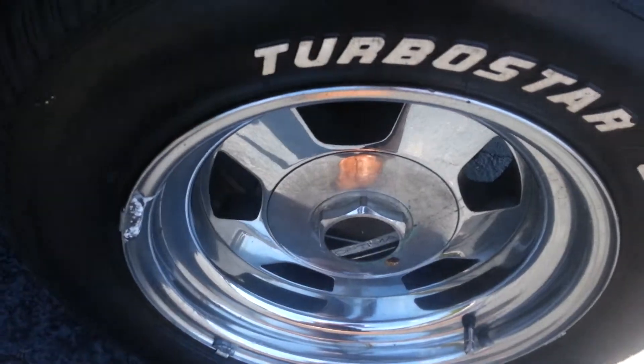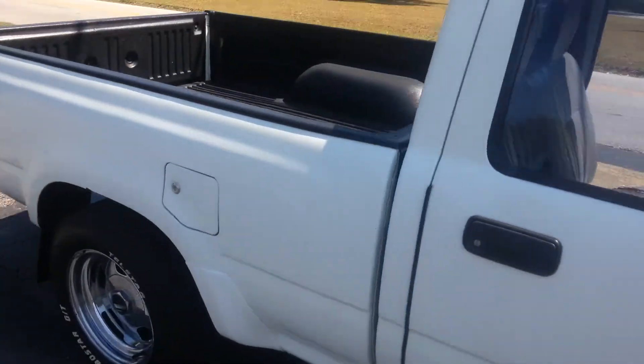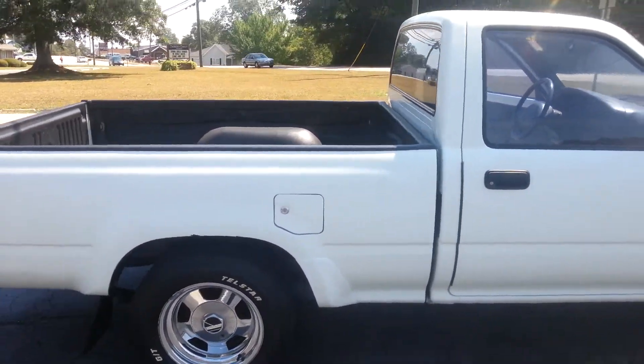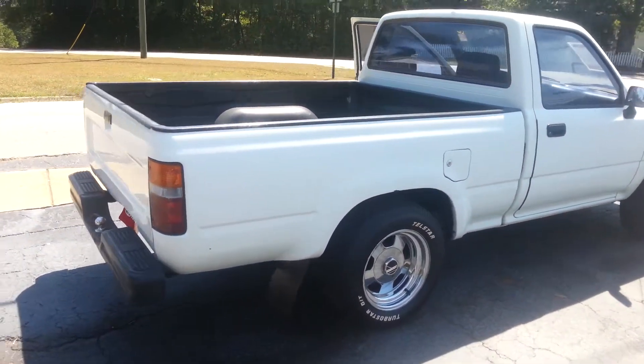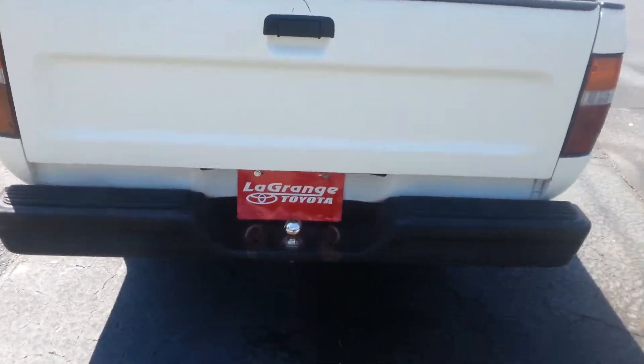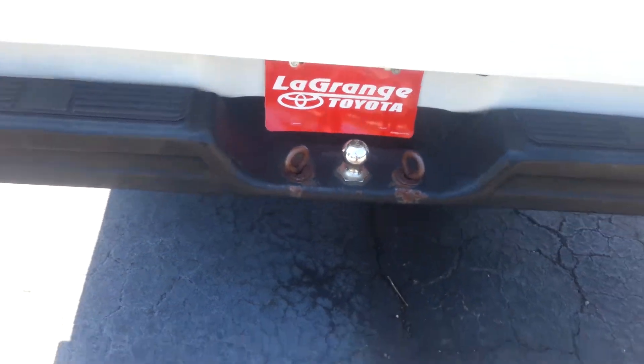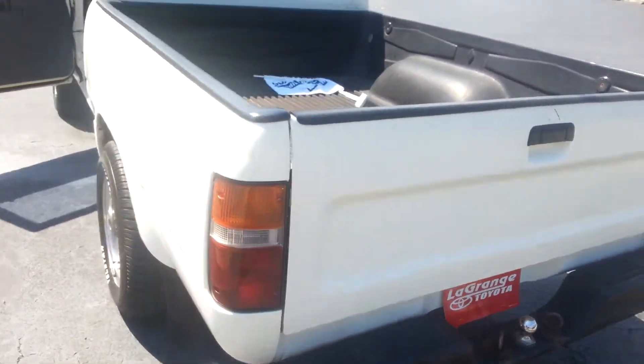We got you some alloy wheels, brand new tires. It's very nice. You would classify this as the Tacoma. Got a long bed on it. It also has a towing package. Very, very good looking truck.